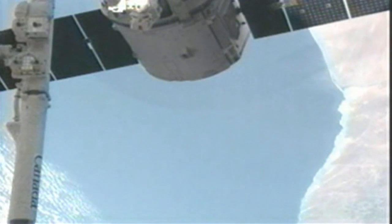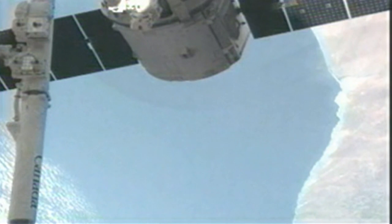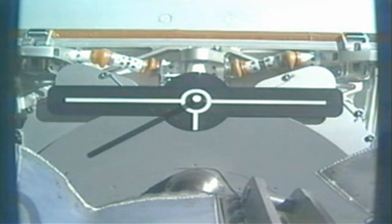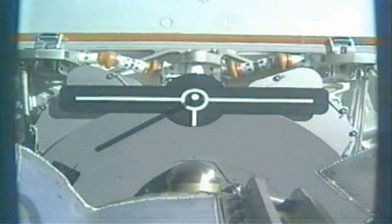That is the coast of South Africa coming into view just beneath Dragon and its solar panels. The two vehicles are over the Southern Ocean just to the southeast of Africa.